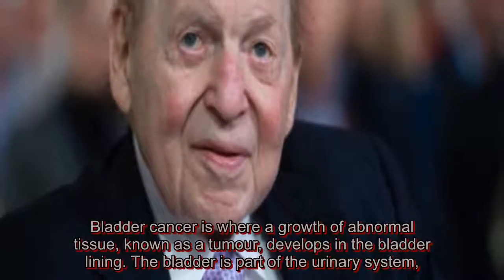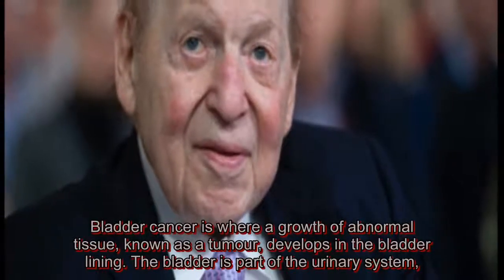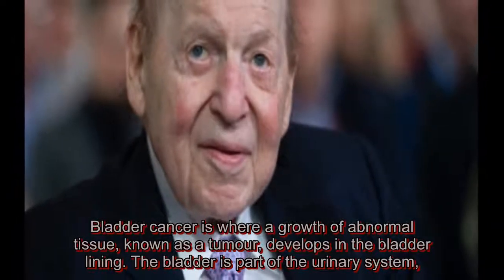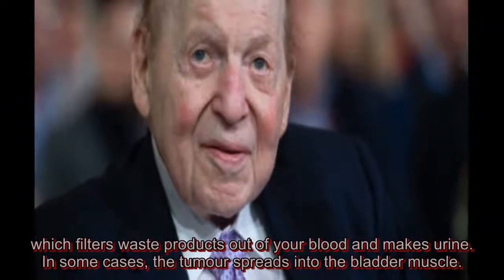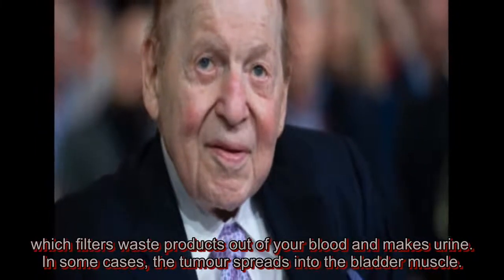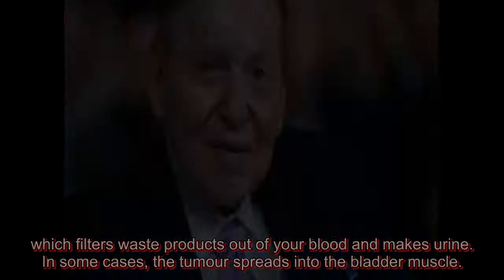Bladder cancer is where a growth of abnormal tissue, known as a tumor, develops in the bladder lining. The bladder is part of the urinary system, which filters waste products out of your blood and makes urine. In some cases, the tumor spreads into the bladder muscle.